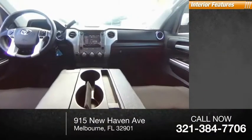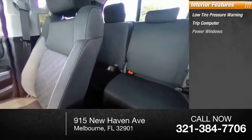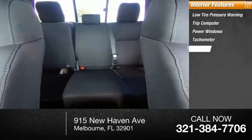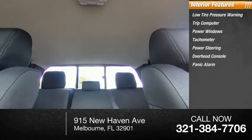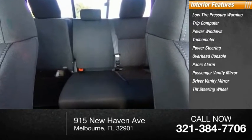Speed control. Inside you'll find Low Tire Pressure Warning, Trip Computer, Power Windows, Tachometer, Power Steering, Overhead Console, Panic Alarm, Passenger Vanity Mirror, Driver Vanity Mirror, and Tilt Steering Wheel.